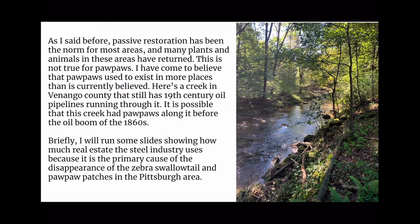Passive restoration has been the norm for most areas, and many plants and animals in these areas have returned. This is not true for pawpaws. I have come to believe that pawpaws used to exist in more places than is currently believed. Here is a creek in Venango County that still has 19th century oil pipelines running through it. It is possible that this creek had pawpaws along it before the oil boom of the 1860s. I will run some slides showing how much real estate the steel industry uses, because it is the primary cause of the disappearance of the Zebra Swallowtail and pawpaw patches in the Pittsburgh area.